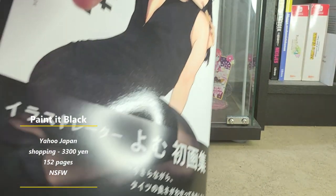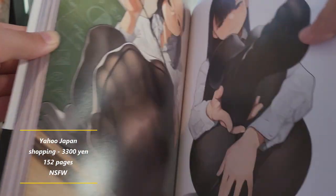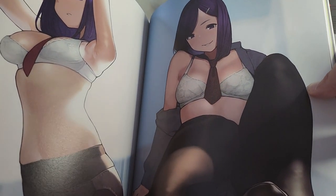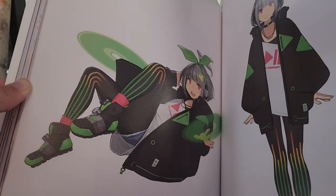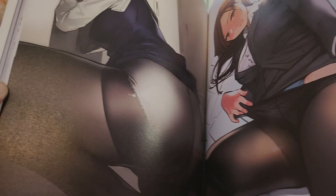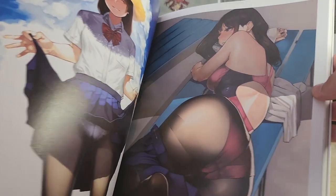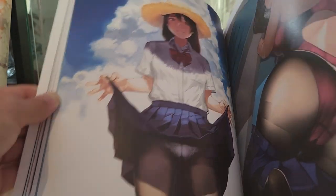This is Painted Black. I can see that this would be perfect for somebody who likes tights, but there are also a lot of other kinds of artwork here. It is pretty sexy so I hope YouTube won't ban me for this — but that is the Painted Black art book.